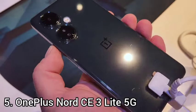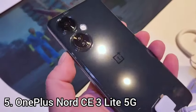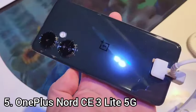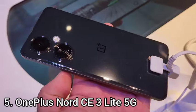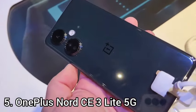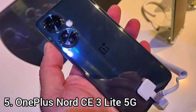The flat sides of the Nord CE 3 Lite help the phone look more luxurious than it is, although holding the phone reveals its cheaper materials, such as the plastic side rails or the glass-plastic laminate back panel. The headphone jack has survived for another year, so anyone resisting giving up their wired headphones will rejoice.